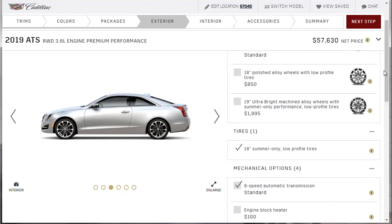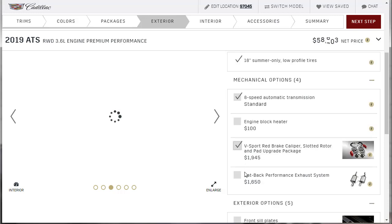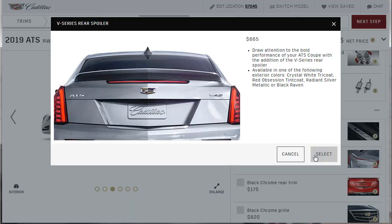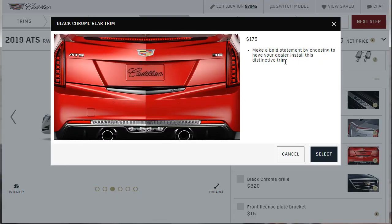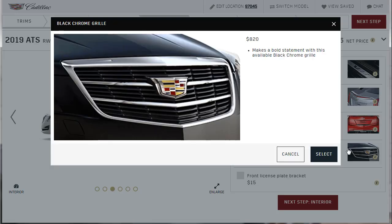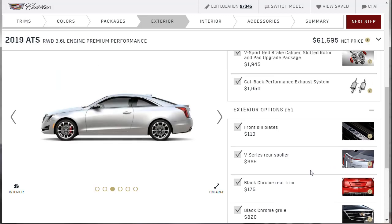Do I want red brake calipers with slotted rotors and a brake upgrade package? Yes I do. A performance exhaust? Yes. V-sill plates? Yes. That awesome spoiler? Yes. There's also a distinctive trim piece — a black chrome grille — I'll take it. I'm buying into the whole thing. I'll get a license plate from the dealer, no need to select that now.